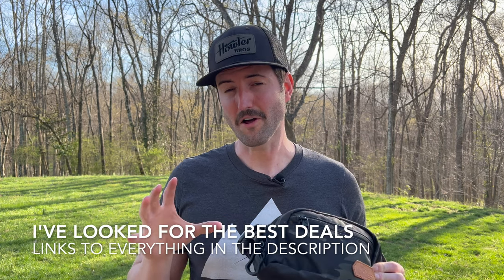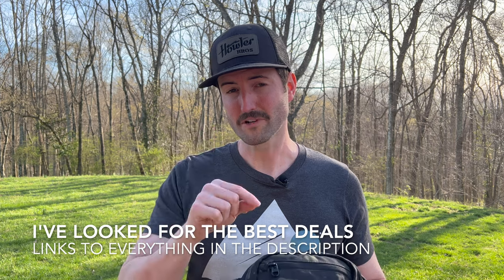I'm going to have all the links to all the products inside this kit in the description of this video, so make sure you check that out. Let's dive into this thing.